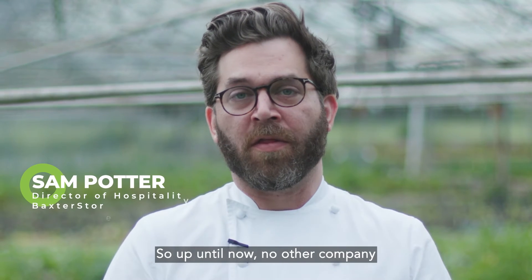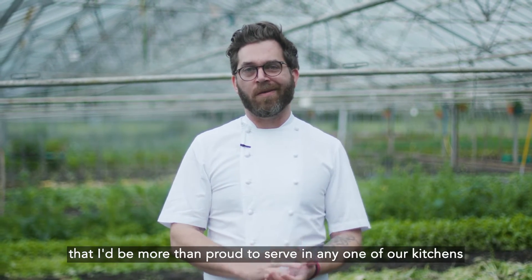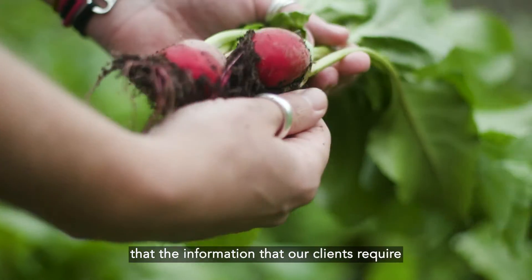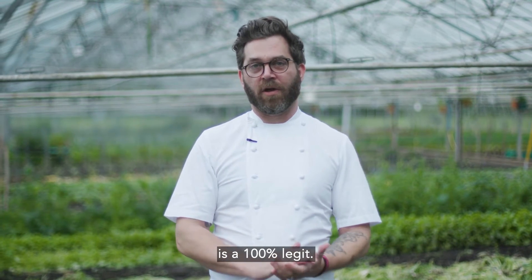Up until now no other company has been able to offer the kind of service Pale Green Dot do. I'm here on the farm today looking at this beautiful produce that I'd be more than proud to serve in any one of our kitchens, and I've got complete confidence that the information our clients require in terms of traceability and sustainability of this beautiful produce is a hundred percent legit.